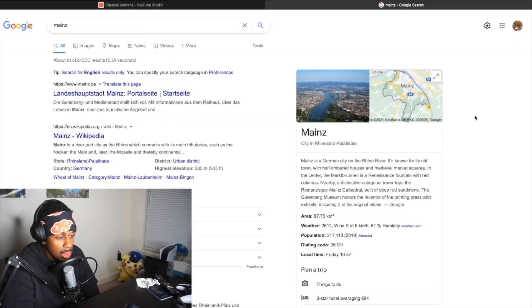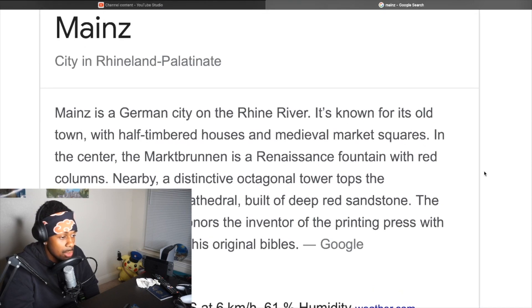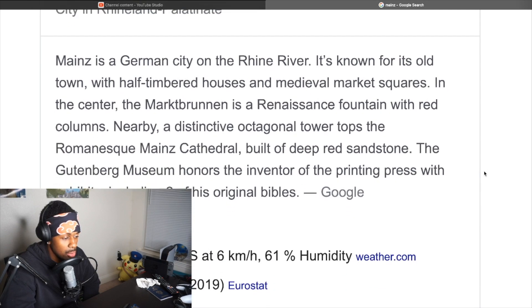So from what we can see here, we have this little blurb — we always read this off. Mainz is a German city on the Rhine River. It's known for its old town with half-timbered houses and medieval market squares. In the center, the Marktbrunnen is a Renaissance fountain with red columns. Nearby, a distinctive octagonal tower tops the Romanesque Mainz Cathedral, built of deep red sandstone. The Gutenberg Museum honors the inventor of the printing press with exhibits including two of his original Bibles.